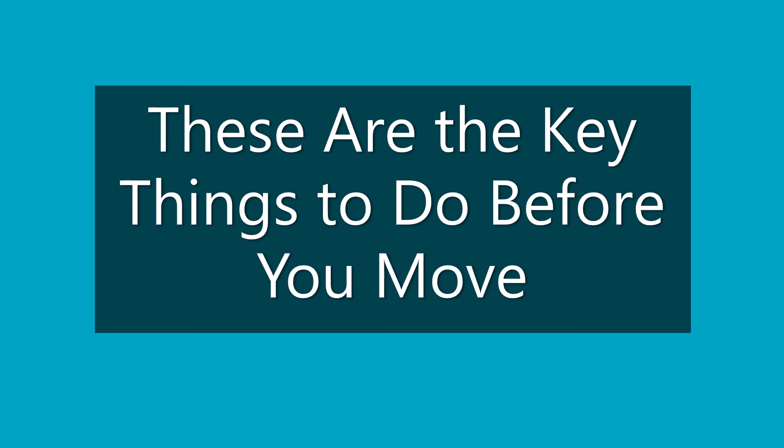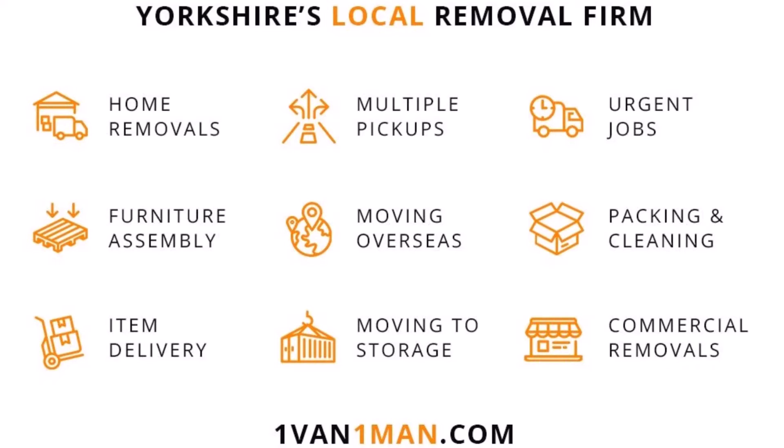Are you planning a move? Are you wondering how you can prepare so the process goes fairly smoothly? Moving has many advantages that include getting a fresh start and improving your mental state, yet the stress of moving can sometimes seem overwhelming. Here's what you can do before you move to make sure you have a successful transition.